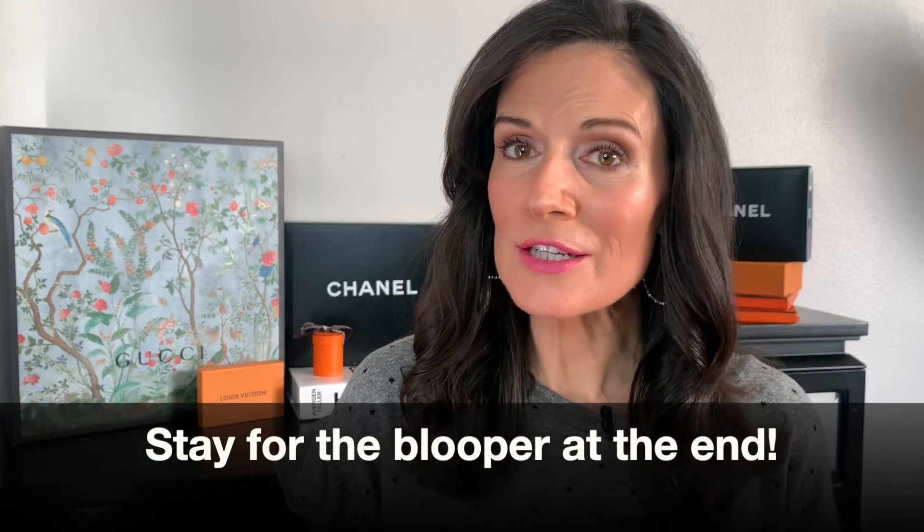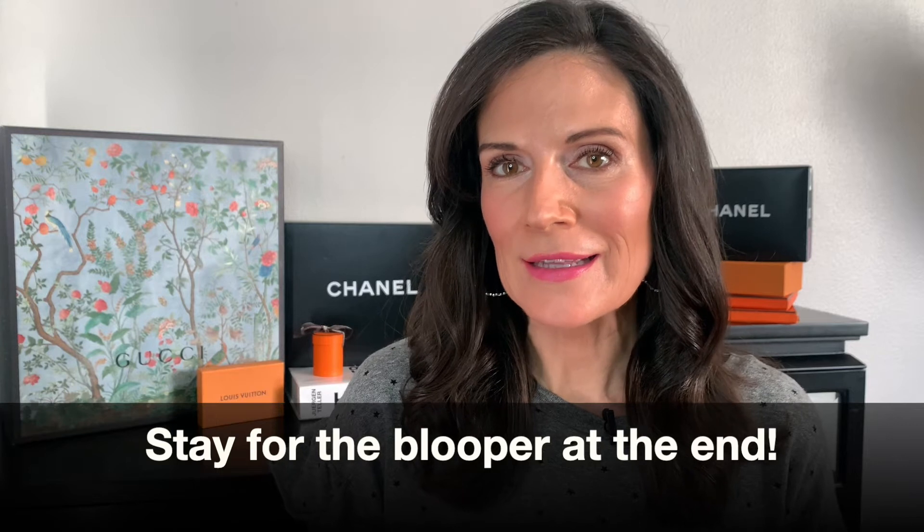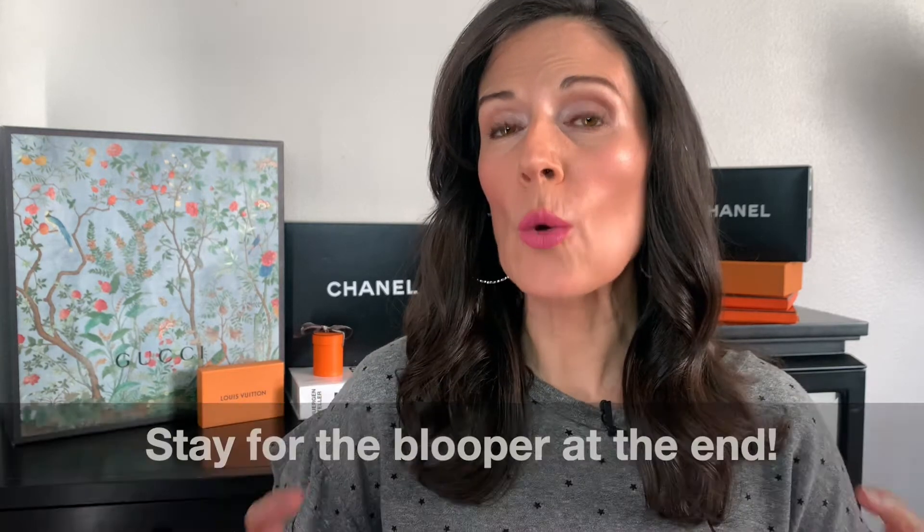This video is going to focus on the latest addition to my wallet collection. It's the Hermes Gillies Kelly Long Wallet in Swift Leather. I purchased this wallet from Heritage Auctions — not from Hermes.com or from the Hermes Boutique.